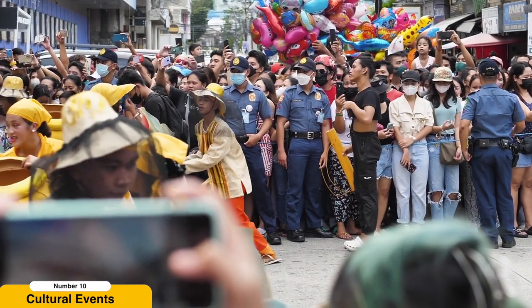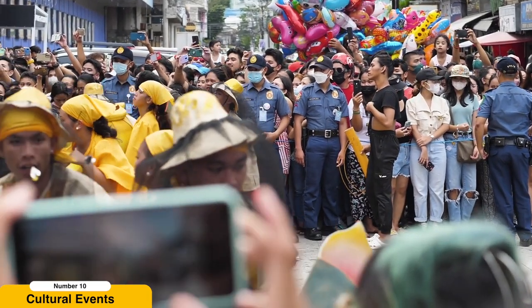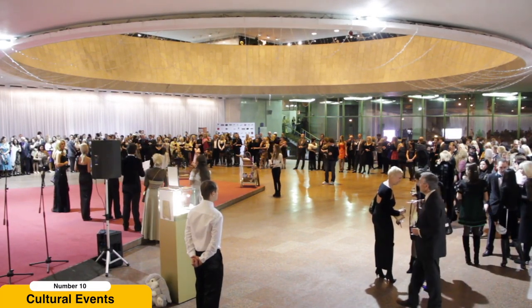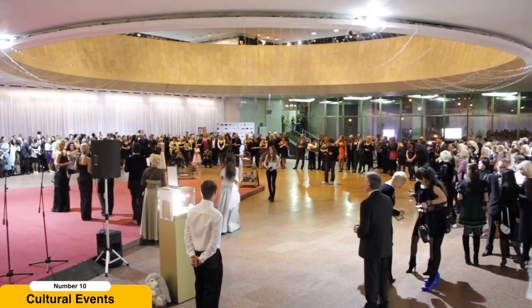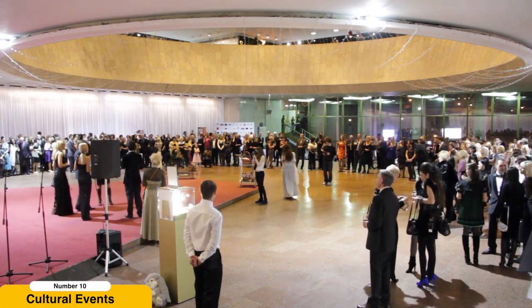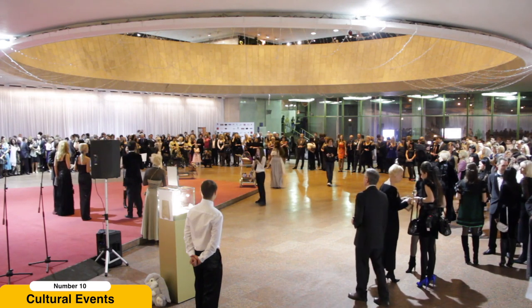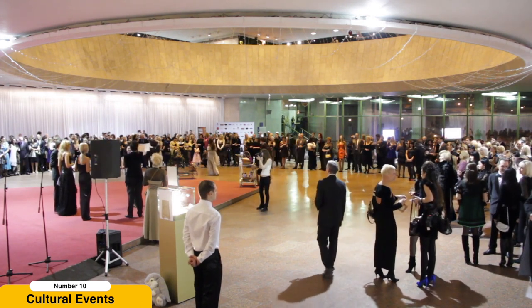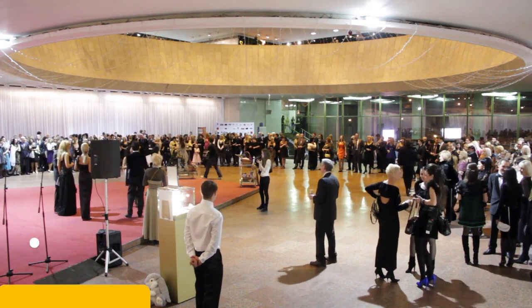During the summer months, the city comes alive with various festivals, such as the Riga City Festival, which celebrates the city's rich cultural heritage with music, dance, and street performances. Attending cultural events allows you to witness the creative spirit of Riga and immerse yourself in the local art scene, creating unforgettable memories and forging a deeper connection with this remarkable city.